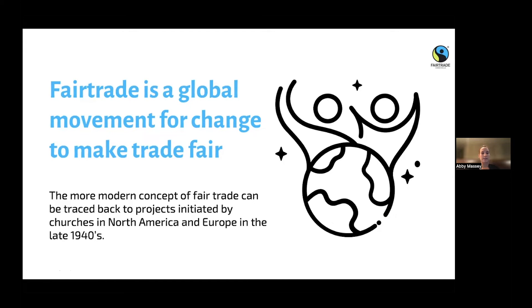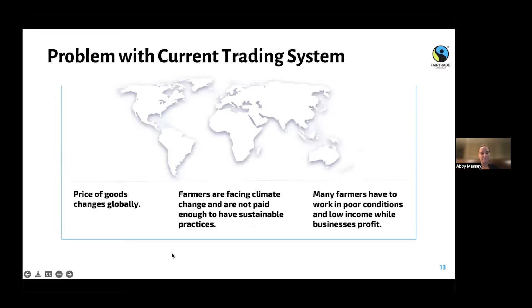While our organization has been around for almost 30 years, fair trade as a system of paying farmers fairly has been going back for decades. We trace fair trade international as it is today back to churches in North America and Europe trading goods with Latin America in the late 1940s. It's possible there was other fair trade before then, but that's where we focus the history.